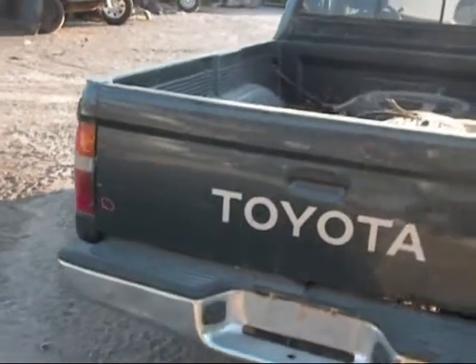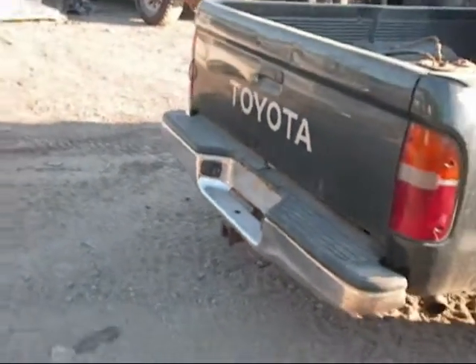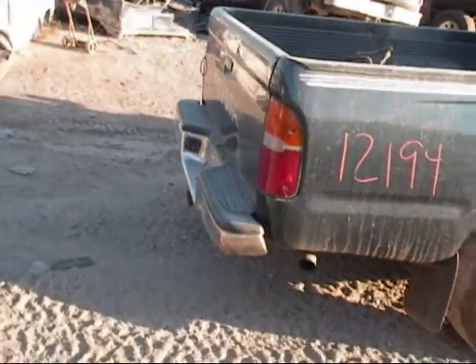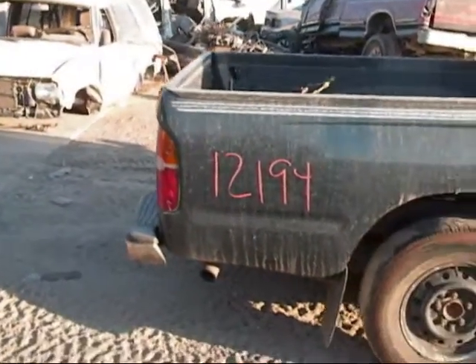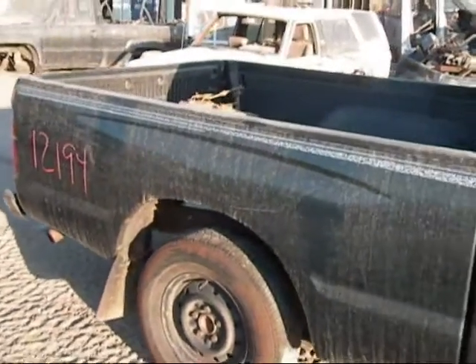The other wheels. The tailgate has some dings in it — pretty big dent up on top. The rear bumper looks like it has a dent in it, but not too sure. This side of the bed is in decent condition.